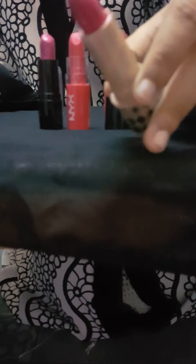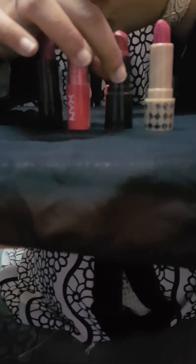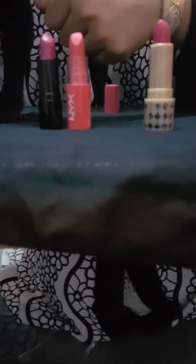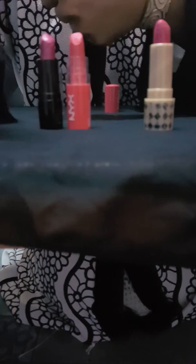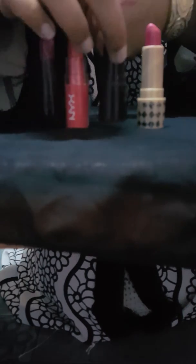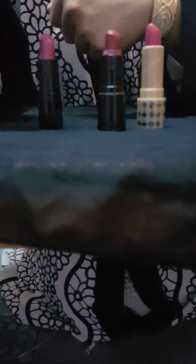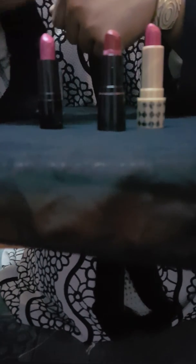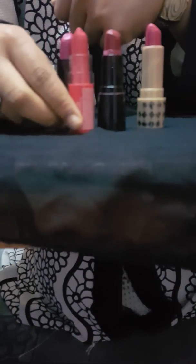I'm going to show the colors on my hand. Here you can see the first color on my hand — this one suits my skin very nicely. And here I have the butter lipstick, which is a light pink color.